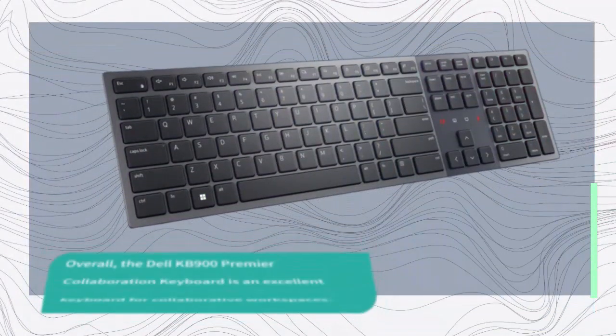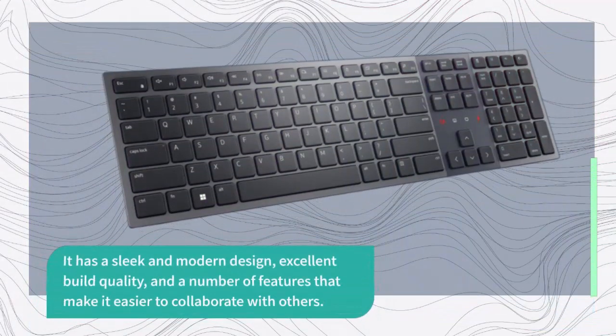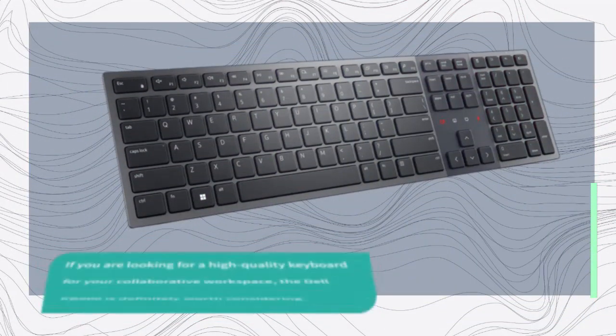Overall, the Dell KB900 Premier Collaboration keyboard is an excellent keyboard for collaborative workspaces. It has a sleek and modern design, excellent build quality, and a number of features that make it easier to collaborate with others. It's also easy to use, has a long battery life, and is compatible with both Windows and Mac computers. If you're looking for a high-quality keyboard for your collaborative workspace, the Dell KB900 is definitely worth considering.